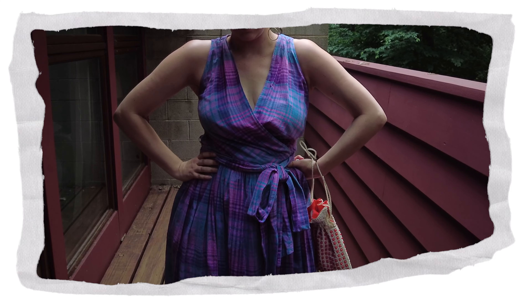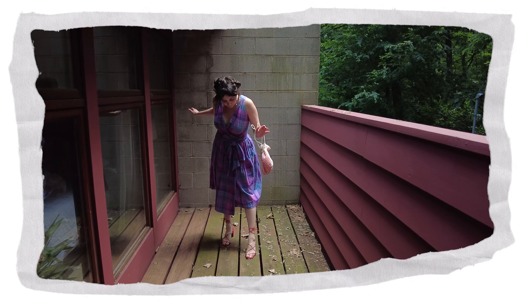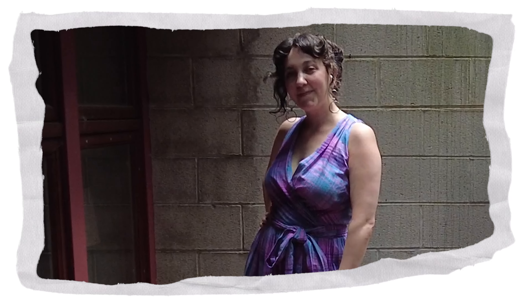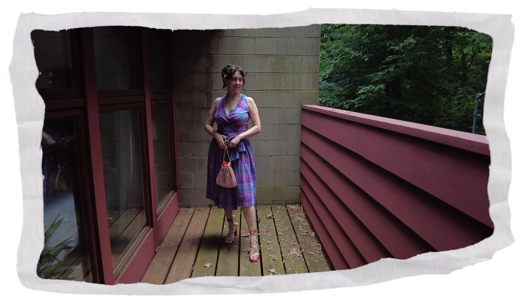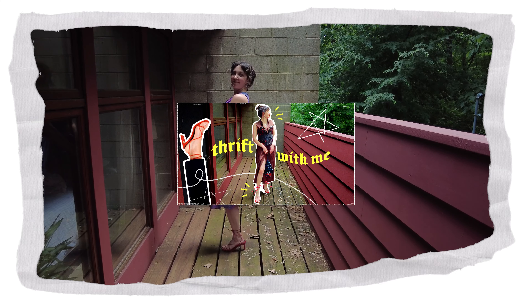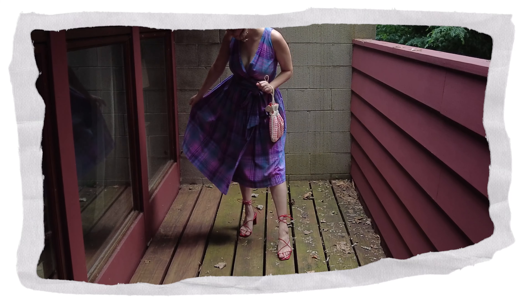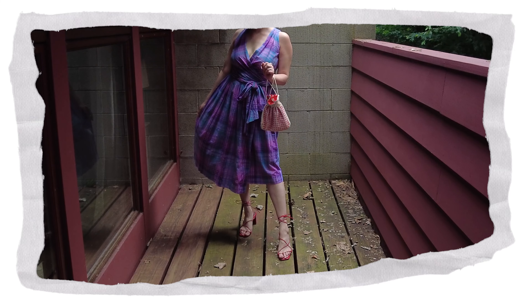This dress is cute even when it's styled in default mode with a simple pair of Chucks, but let's go from day to night simply by adding some fun heeled sandals. You probably know these Aloha sandals that I found at the thrift store from my thrift-with-me two weeks ago, and I'm still not over them. The bright red hue is so fun and could add a bucket full of pizzazz to any look.